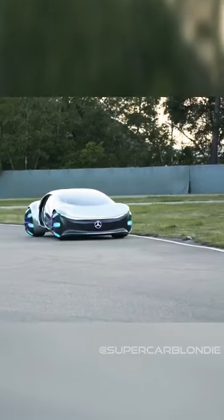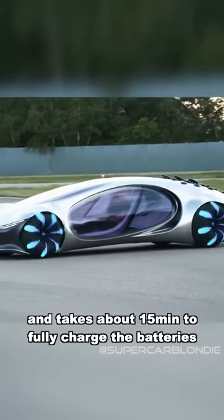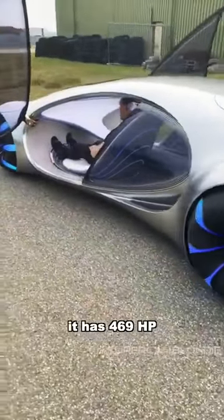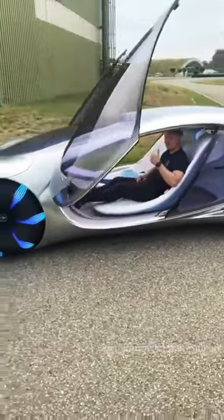It has a range of 700 kilometers on one charge and takes around 15 minutes to fully charge the batteries. It has 469 horsepower. What do you guys think? Loving those doors.